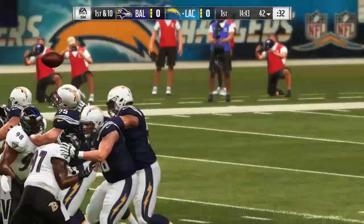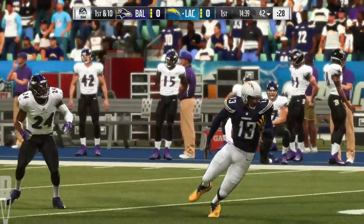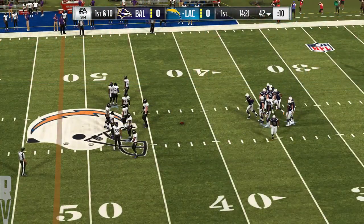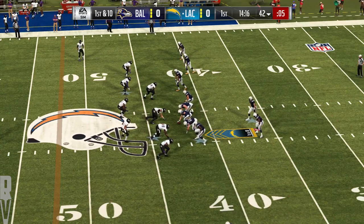Well, how about that adrenaline? First play of the game and we have a catch that we're going to talk about probably the rest of this game and straight into the highlights. Right out of the gate. What an effort. One play has him up past the 40 already and another first and 10.